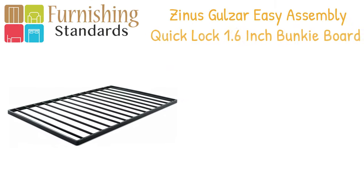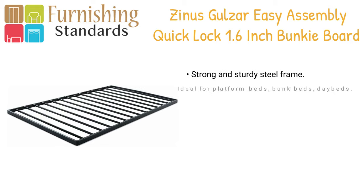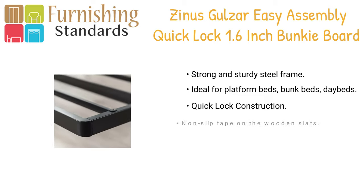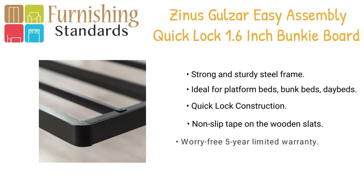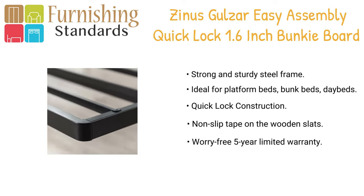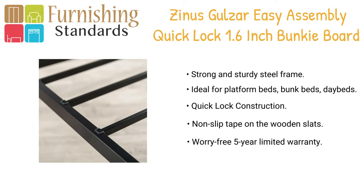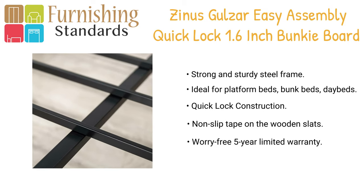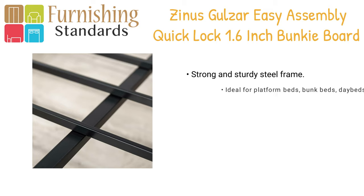Coming in at number one is the Sinus Gazaar. This quick lock bunkie board offers a slim, reliable, sturdy foundation for your spring, memory foam, or hybrid mattress. Made of steel and featuring easy-to-assemble quick lock construction, the bunkie board provides ideal mattress support. Neatly packed together for easy movement in tight interior spaces such as stairways and hallways. Available in twin, full, queen, and king size, the quick lock bunkie board will ensure long-lasting support and durability for your mattress.